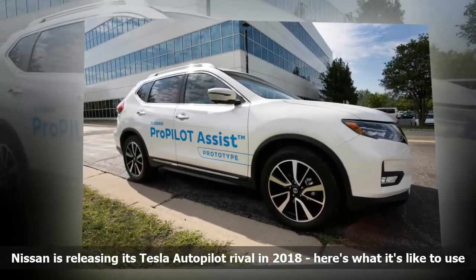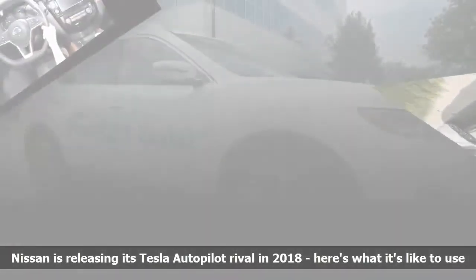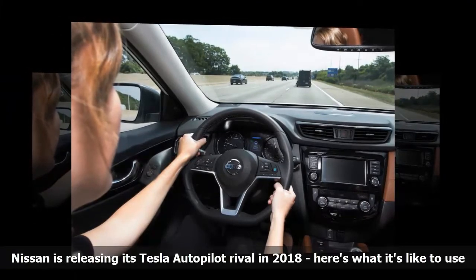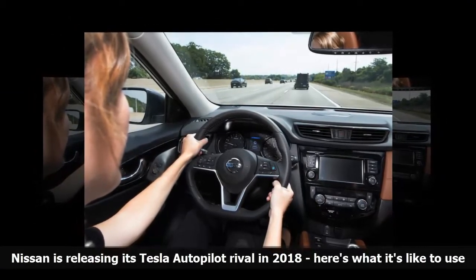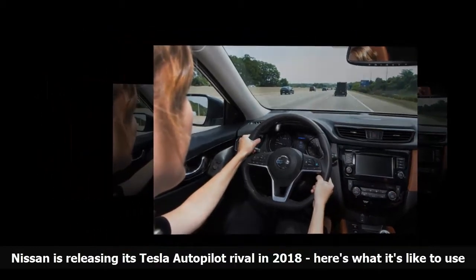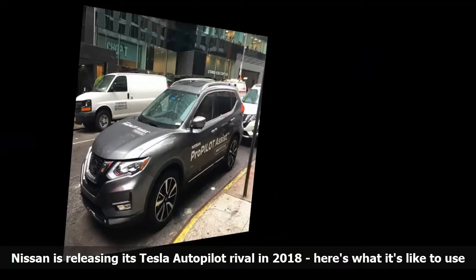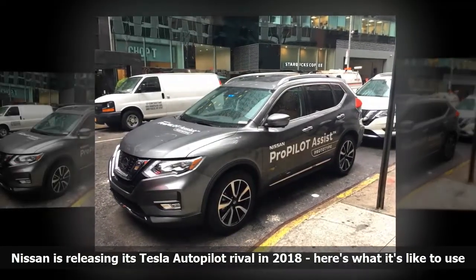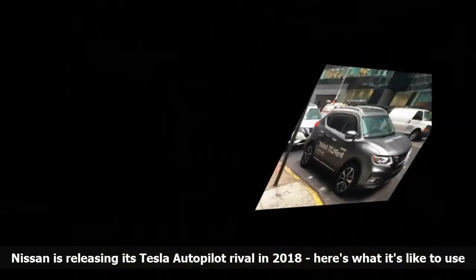Steering assist was unable to detect the yellow lane for most of the test drive, which I was told had to do with the lack of contrast between it and the road. The system fared better in the center lane when surrounded by dotted white lane markers on either side. It's worth noting that lane detection can be spotty, though I wouldn't recommend using cruise control in the speed lane anyway.